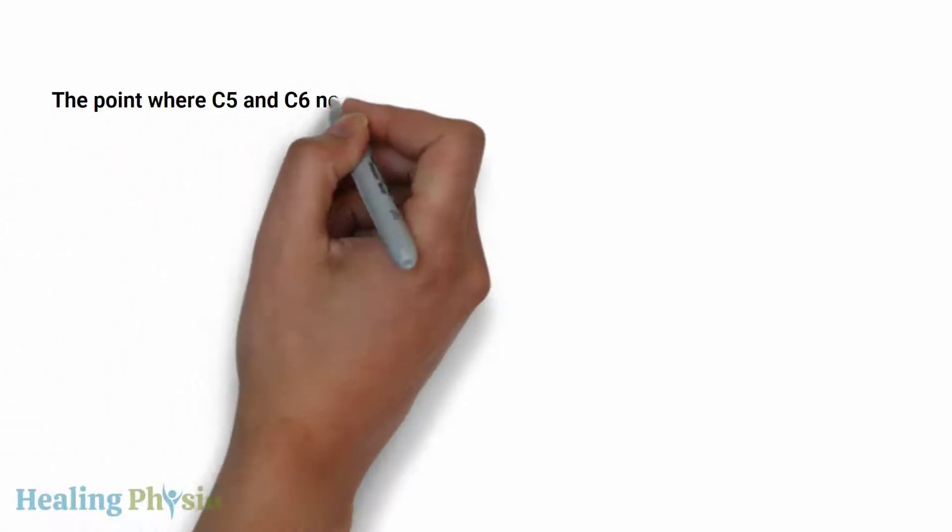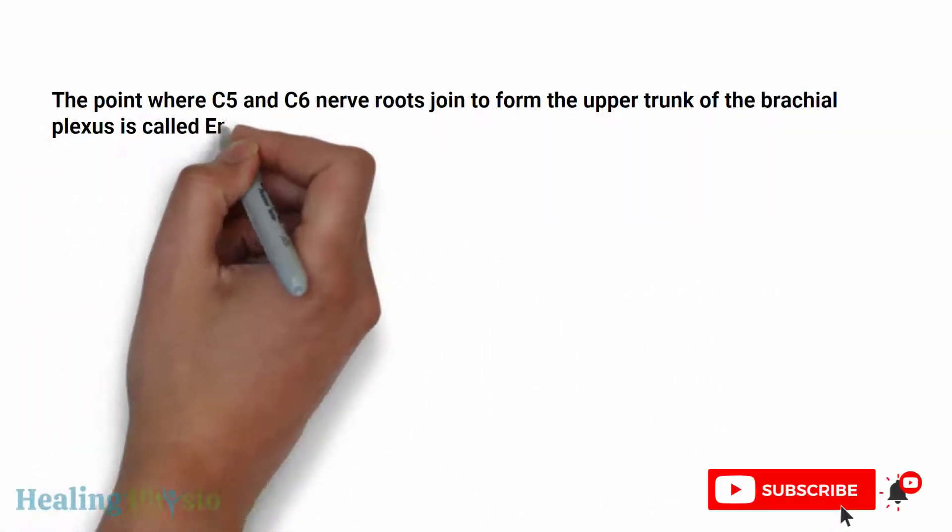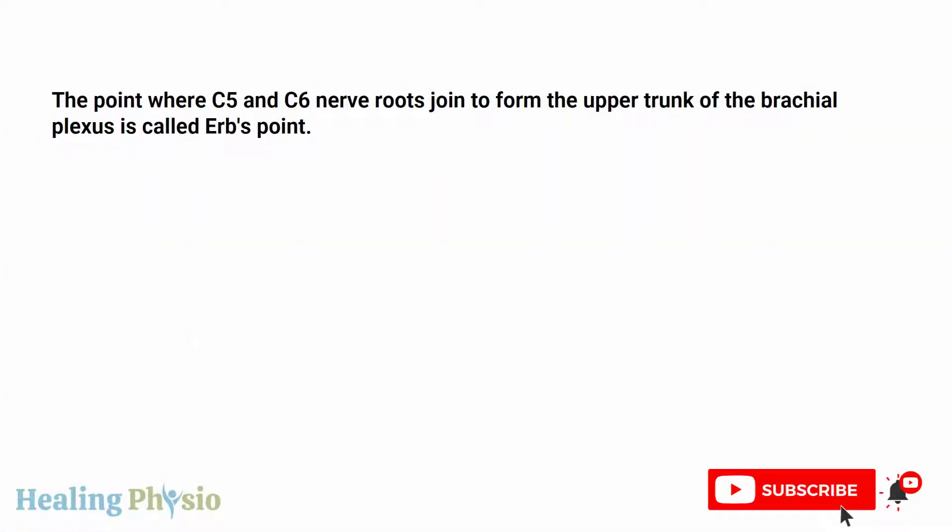Today let's discuss Erb's point. What is Erb's point? The point where C5 and C6 nerve roots join to form the upper trunk of the brachial plexus is called Erb's point.